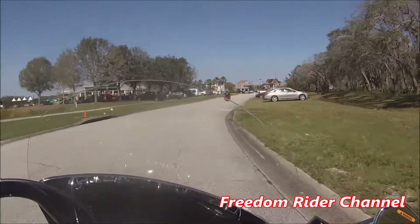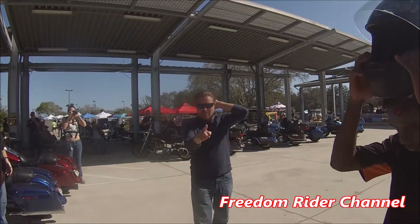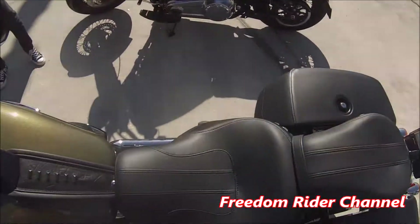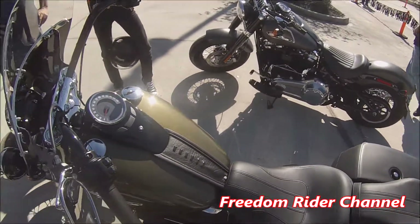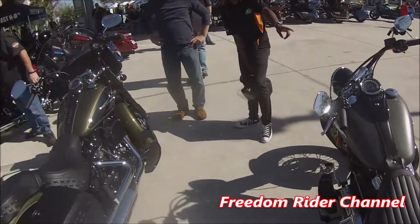What an awesome, awesome, awesome bike. Alright guys, I'm going to sign off now. It's been a hell of an experience.